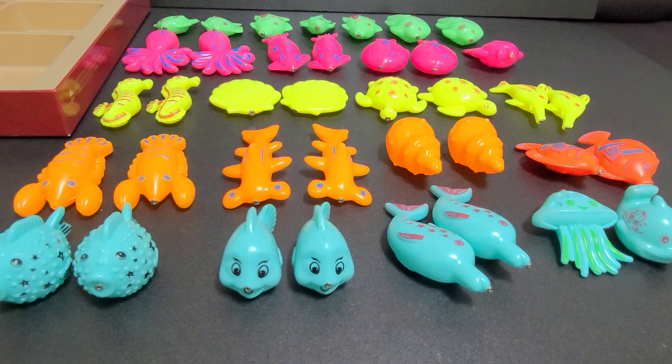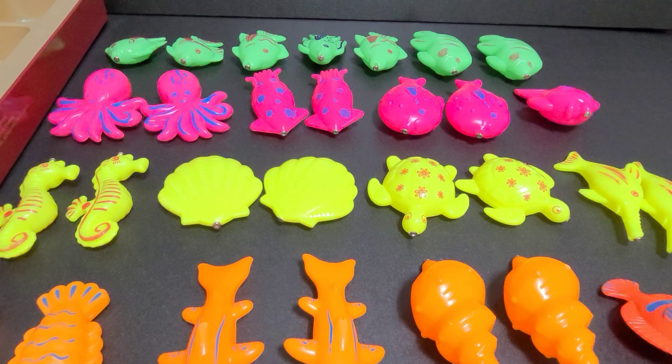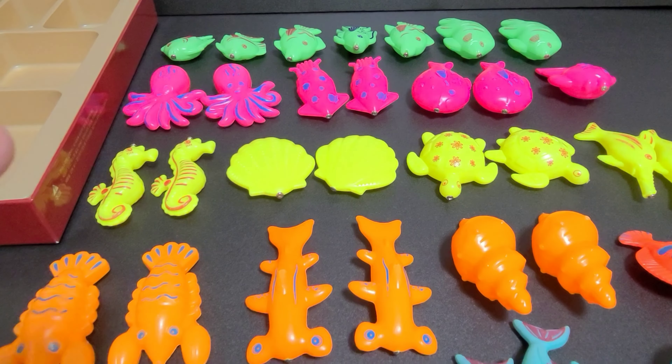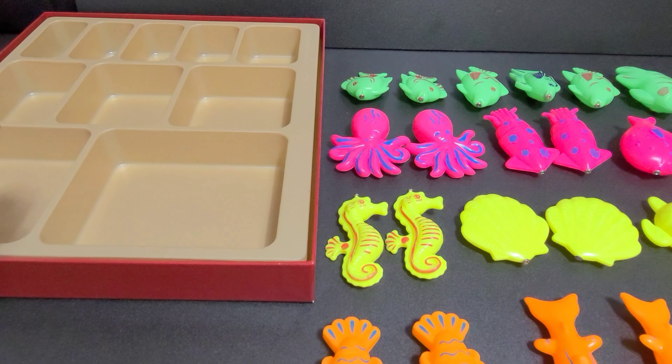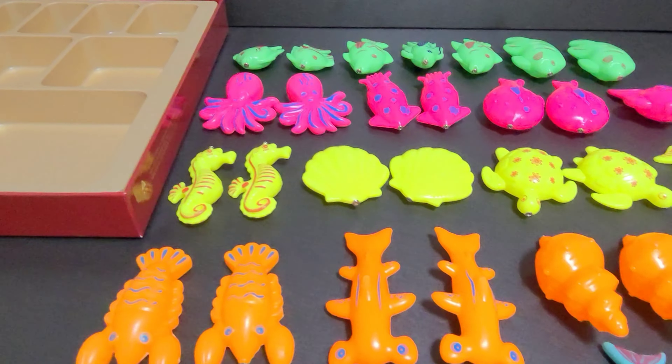Great job. Hello friends. Here we have so many colorful fishies. We will sort them by their colors and we will learn their names. We will put them here in different boxes by their colors. So let's get started.